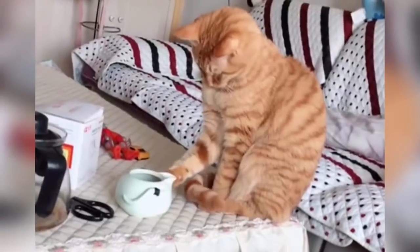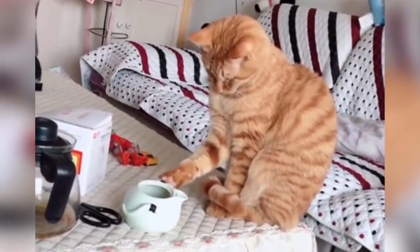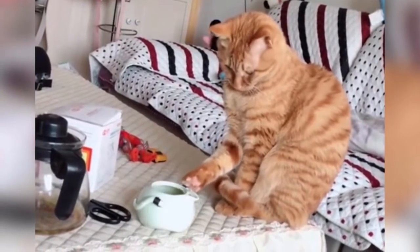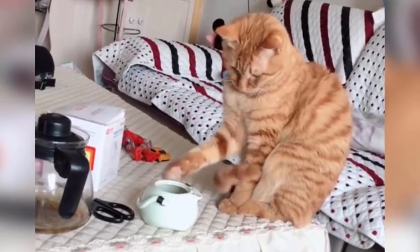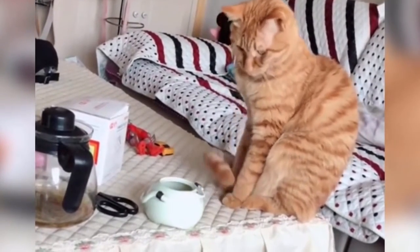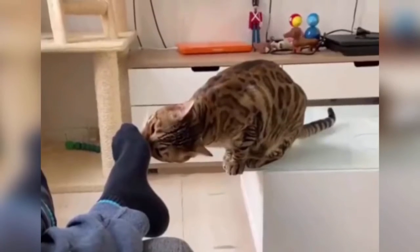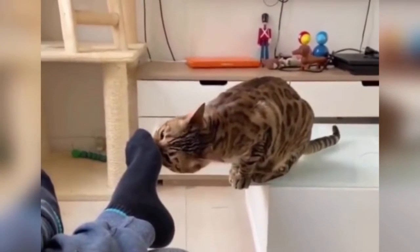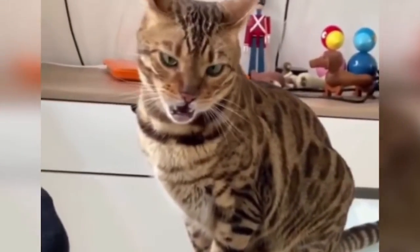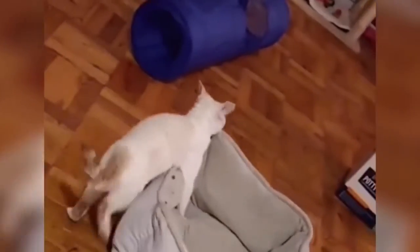Cats typically shed their undercoat rather than the hair you see, so a product that helps you remove hair from your pet — a deshedder of sorts — means you'll never see it on your couch. These products brush out the dead hair from the undercoat but don't cut it, while bringing your cat's natural oils to the surface. Because this type of product also helps stop overzealous self-cleaning, your cat may be less likely to be bothered by hairballs.